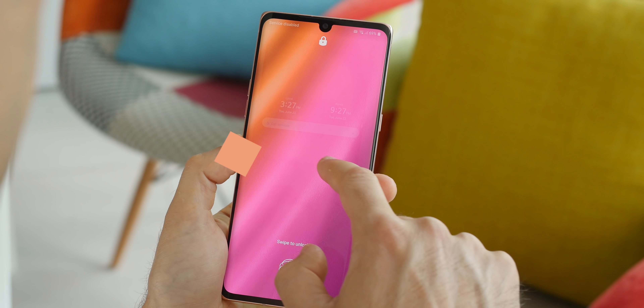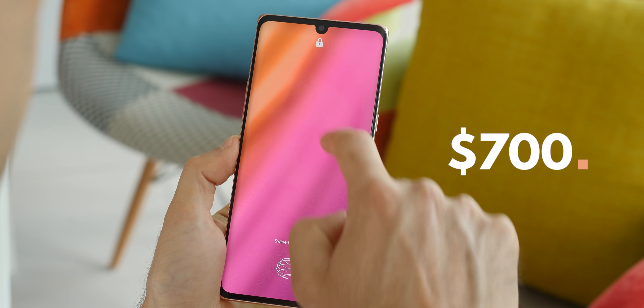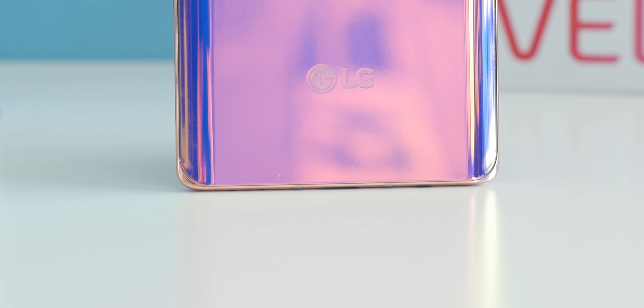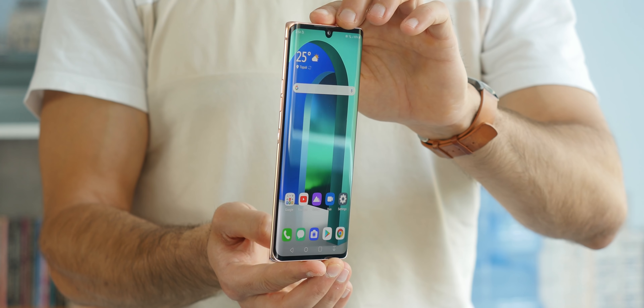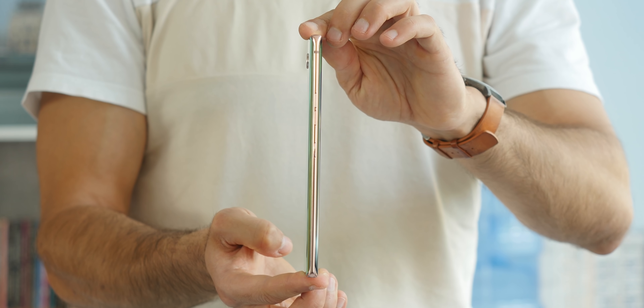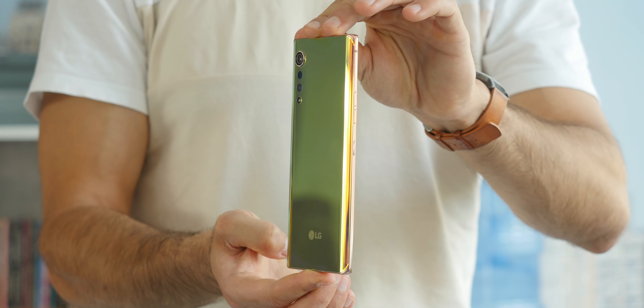The LG Velvet is not quite a flagship. Price is set at around $700, about as much as an iPhone 11, and to get to that price LG cuts some corners. We've got a beautiful design, however the processor inside is not the most powerful around. We've had the LG Velvet for about a week now and this is our full review.